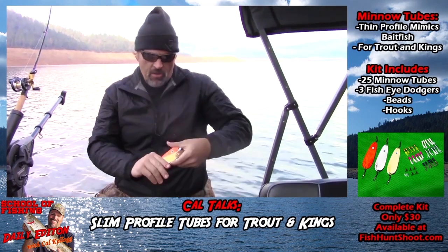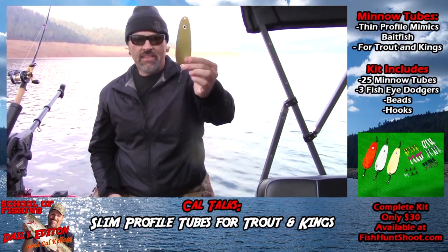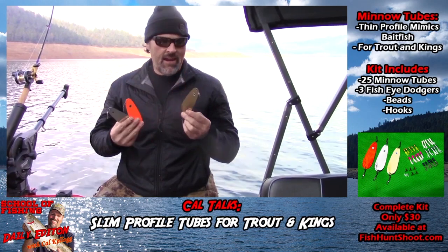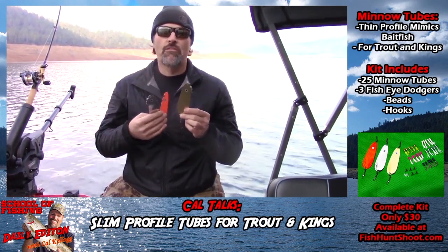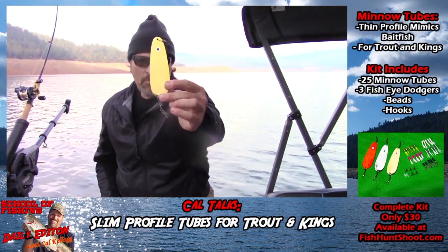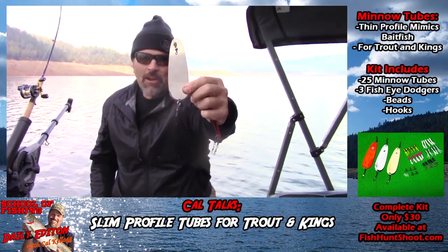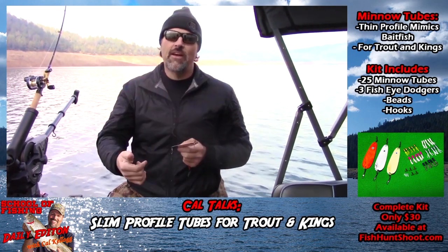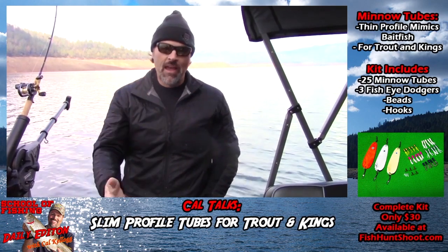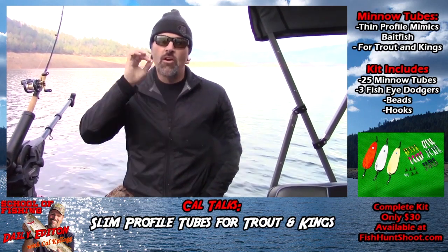Let me show you the dodgers. These are exclusive to the Fish Hunt Chute store. You're going to get three colors of our six-inch fisheye dodgers — slim profile dodgers, very lightweight. They work great between 1.8 and about 2.2 miles an hour. If you want to go slower, you can bend a little curve in them and they'll perform great at lower speeds too. Right out of the package, 1.8 to 2.2. You're going to get one in brass with the big eye, one in hot orange with the big eye, and one in chrome with the big eye. The fisheye dodgers have proven effective for trout as well as for king salmon — just a killer kit of lures, whether you're fishing Coralville, Wholesome Lake, anywhere you're imitating slim profile bait fish for rainbow trout or king salmon. Minnow tubes will get it done for you.